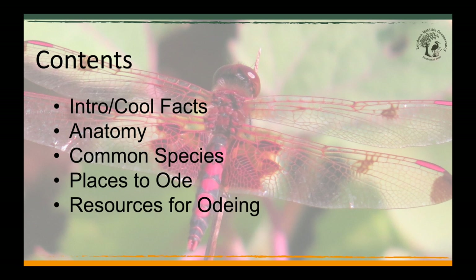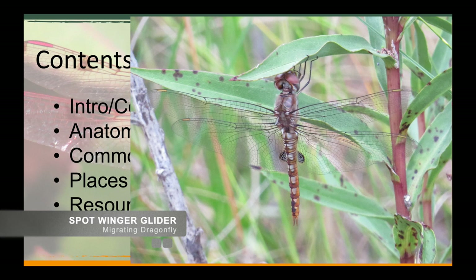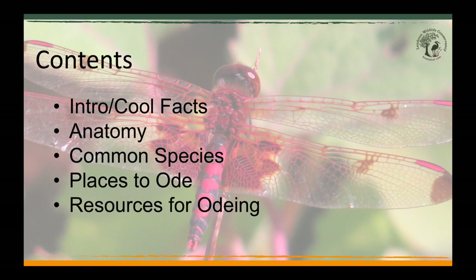Did you know that dragonflies migrate? Some of them migrate great distances. The wandering glider makes flights across the Indian Ocean that are longer than monarch butterfly migrations. In our area, we have four species that are known to migrate: the common green darner, the wandering glider, the spot-wing glider, and the black saddlebags.